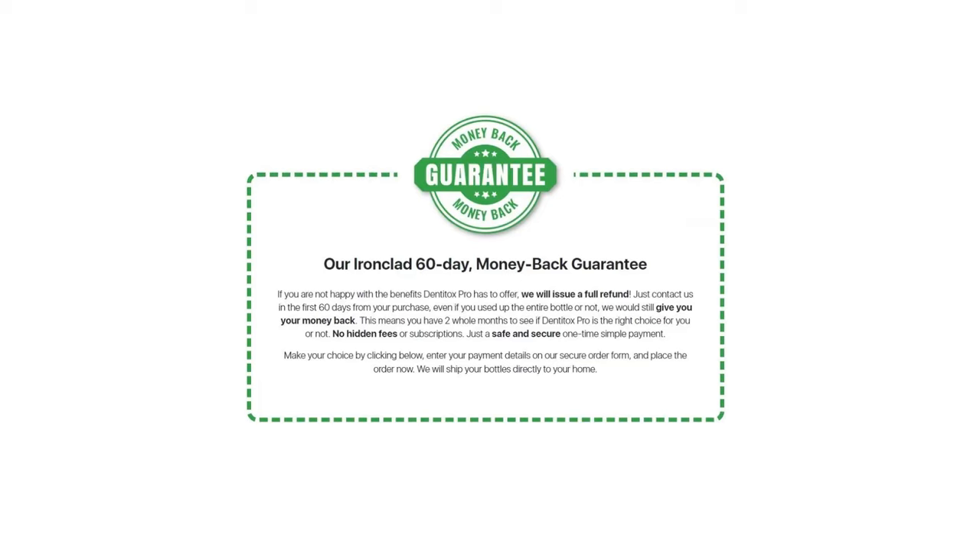I'm pretty sure you're going to get results if you stick with the treatment and take it seriously. If you try Denti Tox Pro and you don't see results or don't like it for any reason, you can return it. You have a 60-day money-back guarantee, so you have the opportunity to try it and have your own experience.